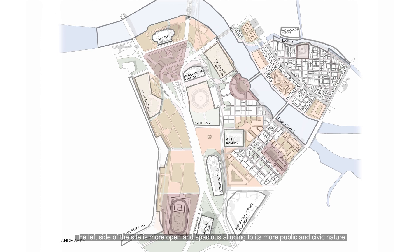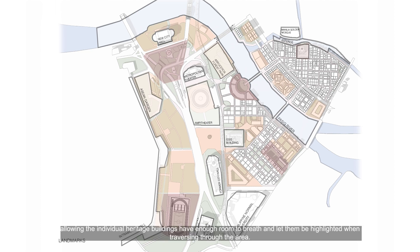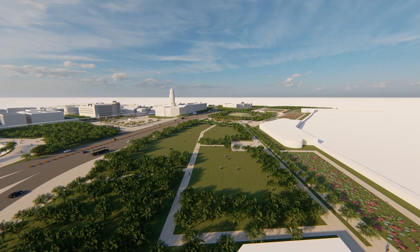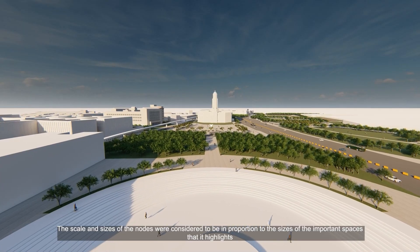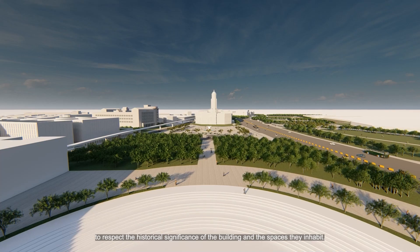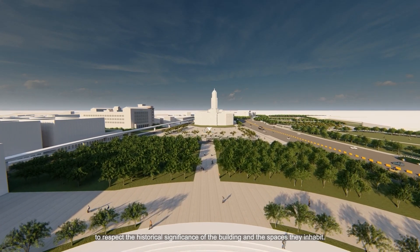The left side of the site is more open and spacious, alluding to its more public and civic nature, allowing the individual heritage buildings to have enough room to breathe and be highlighted when traversing through the area. The scale and sizes of the nodes were considered to be in proportion to the size of the important spaces they highlight, to respect the historical significance of the buildings and the spaces they inhabit.